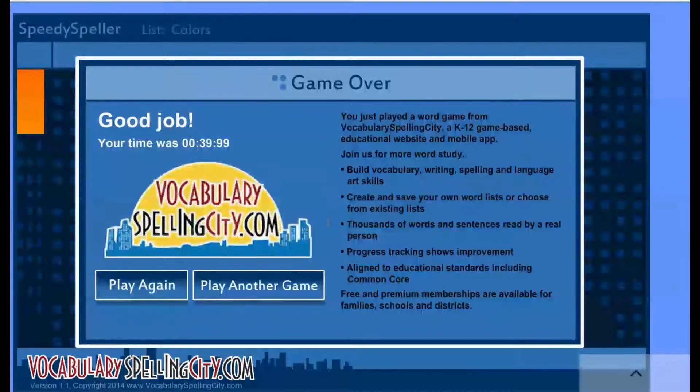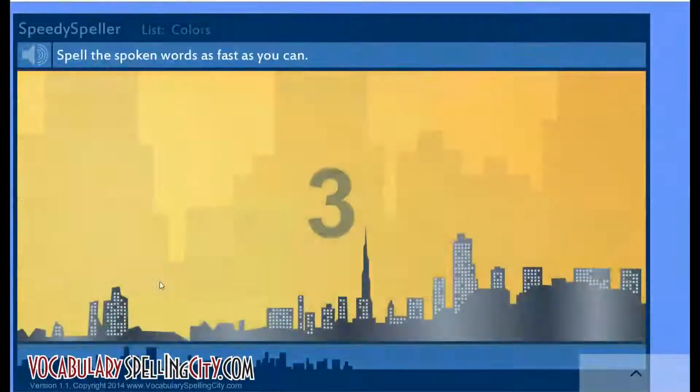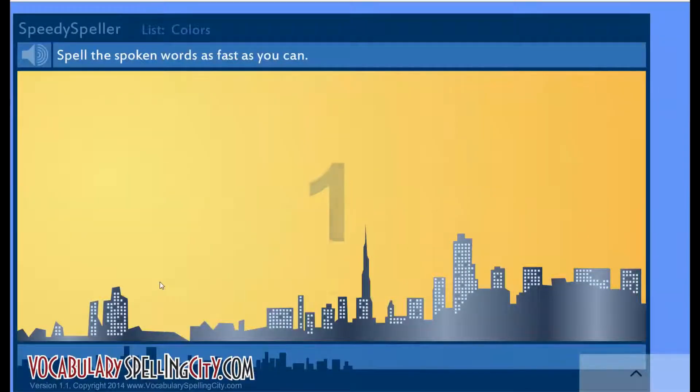Yay! I got 39 seconds. Let's see if we can beat it. Three, two, one. Brown — P-R-O-N-W. Purple — P-U-R-P-L-E.